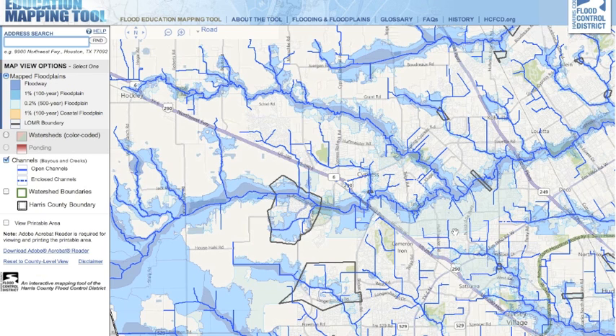As for areas of Cypress that are prone to flooding, most of the newer subdivisions have taken care of all the floodplains by adding lots of lakes and other kinds of gullies to help control the flooding.